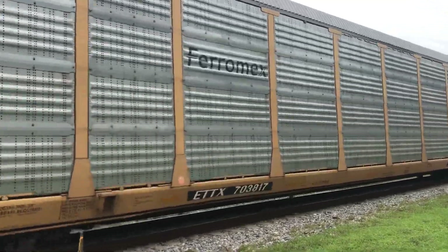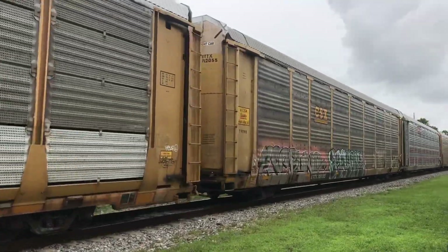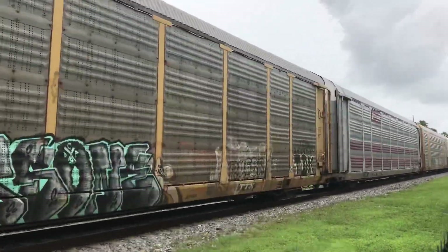There's a lot of Feromex on this one today. Must be foreign cargo from somewhere. But there's a lot of those Autoracks on here — there's a lot of Feromex Autoracks.